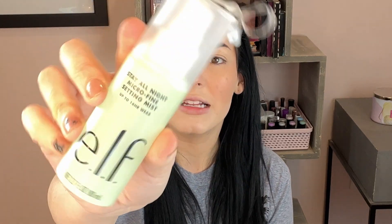This is my setting spray — my holy grail. If you need a new setting spray, get this one, don't second-guess it. It's the elf Stay All Night Micro Fine Setting Mist. I will buy this over any high-end setting spray I've ever used. Sofe — who used to be Sofe Does Nails, now Sofe Does Life — raved about it multiple times, which is how I knew it was good.